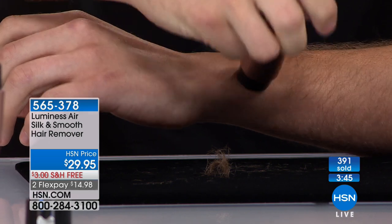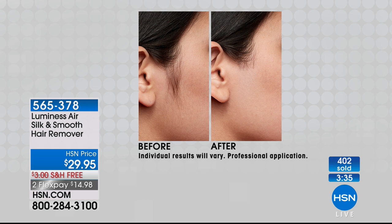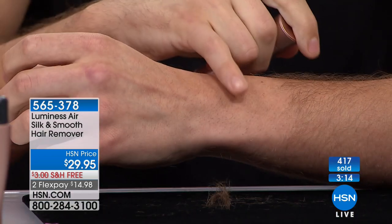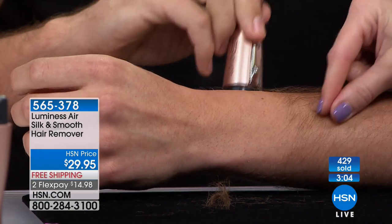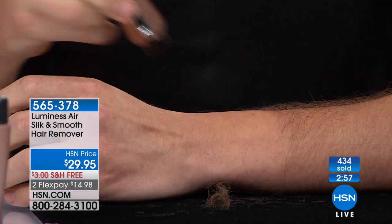My mom is in her 80s with eyesight issues and she can sit and watch TV while using this on her face — I don't have to worry she's going to cut herself. If you have unwanted hair — whether it's sideburns, toes, upper lip, or fine hair above the brows — this is how you get rid of it and leave behind a smooth, hairless finish in a quick, easy, painless way that doesn't leave bumps or redness. Check out all the amazing five-star reviews on HSN.com. This is a game changer.